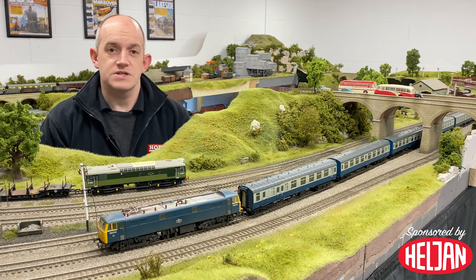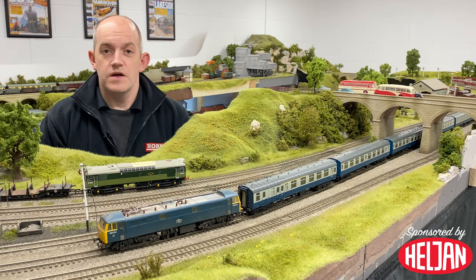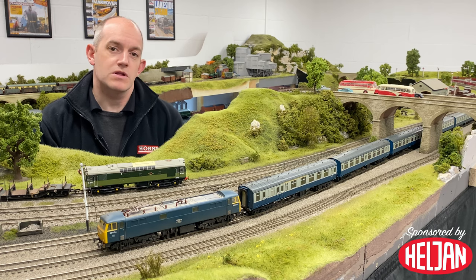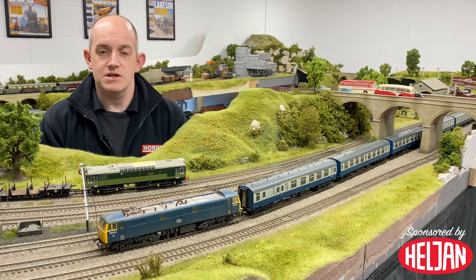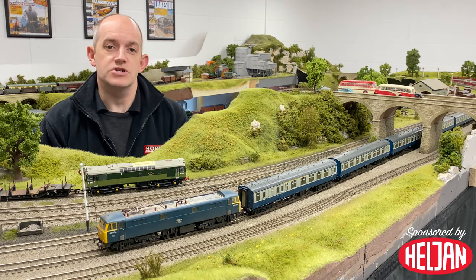Ultimately this class was seen along the length of the line from London Euston all the way through to Glasgow in the north. This isn't the first time that Heldon has looked at the Class 86 for double-o gauge — its previous model covered the later generation locomotives including the 86-6s operated by Freightliner and also those operated by Virgin Trains and Intercity.